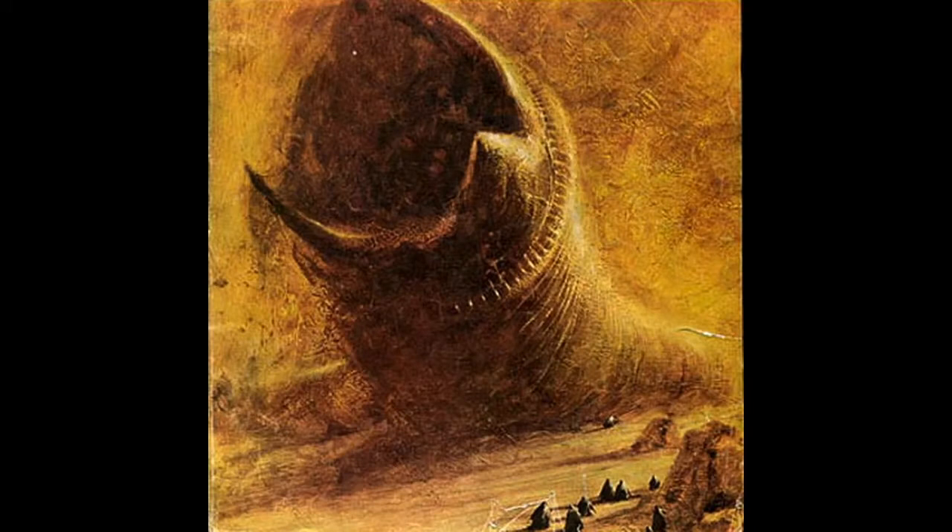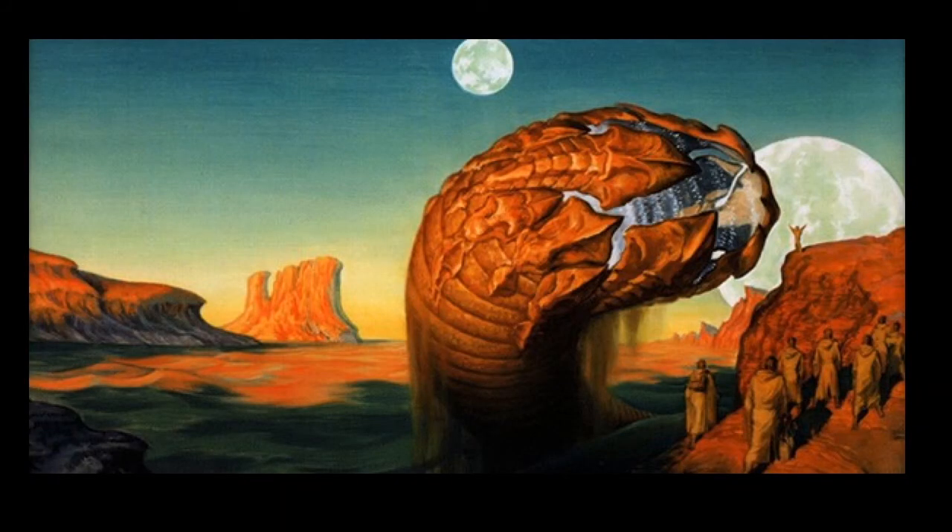Over the decades, ever since Dune came out, there have been all these different illustrations and paintings. Here is an early one by John Schoenherr — this is what the worms looked like the first time you saw pictures of them from the original Dune books. That's pretty much how they looked in the David Lynch film too. And then there's this other painting I always liked — that's actually from the Science Fiction Book Club version of Dune Messiah and Children of Dune combined in one book. The worm has a slightly different looking mouth than the Schoenherr one.